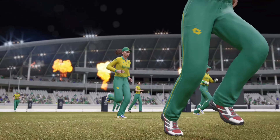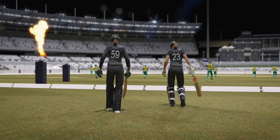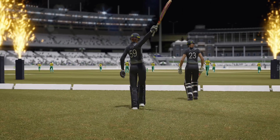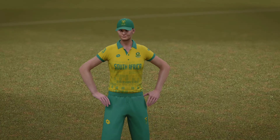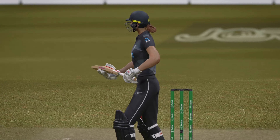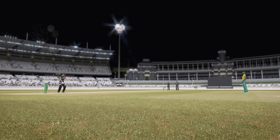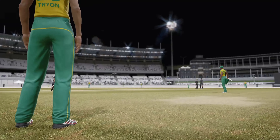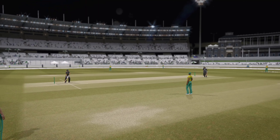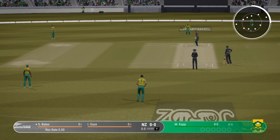The players are coming out now and the crowd is making plenty of noise for the opening game. The pitch looks in great condition — plenty on offer for the batters and bowlers. We're about to get underway already. The crowd is up and about. This is looking to be a great day of cricket.